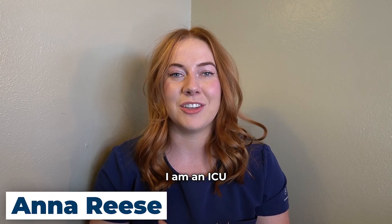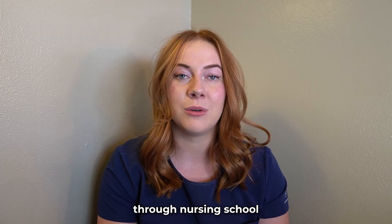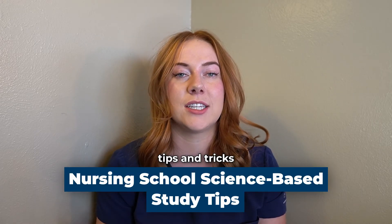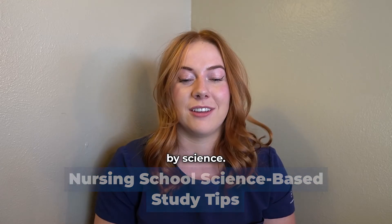My name is Anna. I am an ICU travel nurse and first year SRNA. I worked full-time through nursing school, and these are some of the study tips and tricks that I wished I had known when I was a nursing student, that are backed by science.